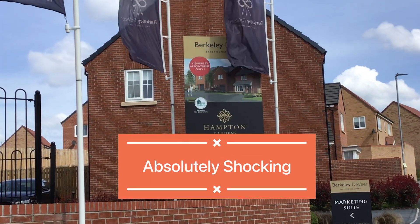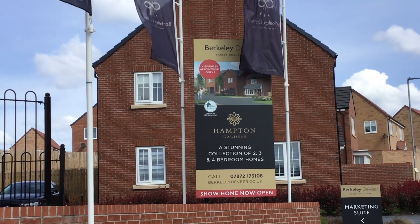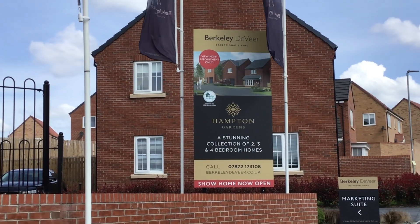It's time to name and shame Berkeley De Vere, Hampton Gardens in Leeds. This house was a mess.